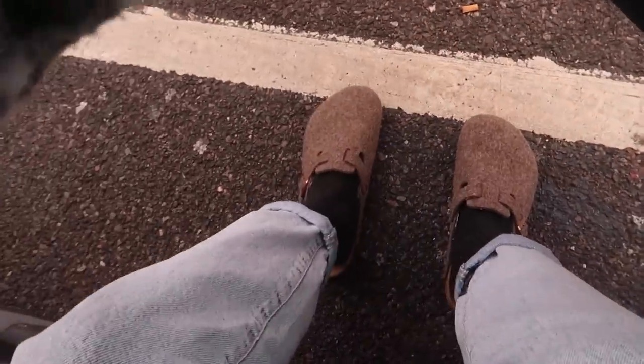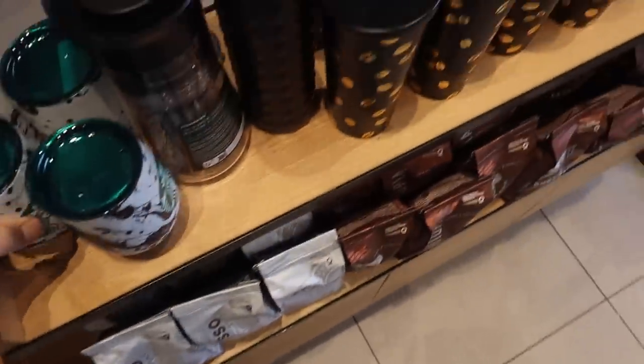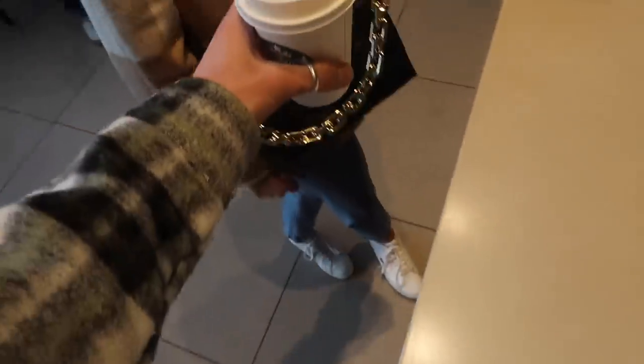We're gonna grab a coffee first because I'm a firm believer you can't do any form of home or retail shopping without some caffeine. I've worn my Birkenstock clogs out today — no shame, comfort is key. I've ordered this caramel macchiato so much now; it's so good, I even got Dara on the hype as well. Ideally with blonde roast but you have to pay more for it. I've been ordering it for years and I love it — ladies first!